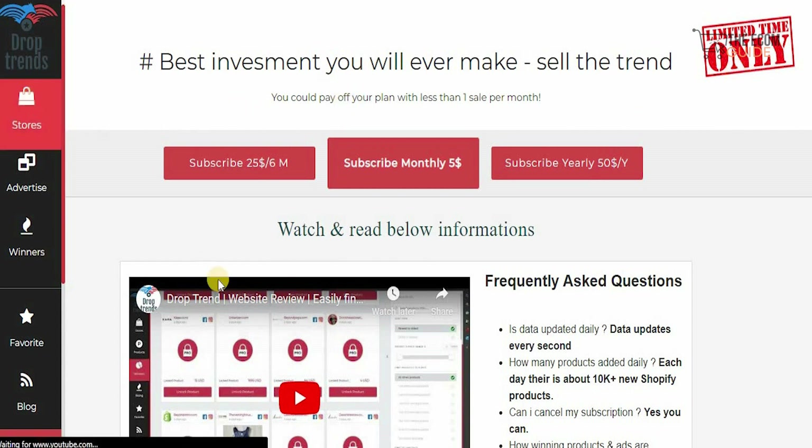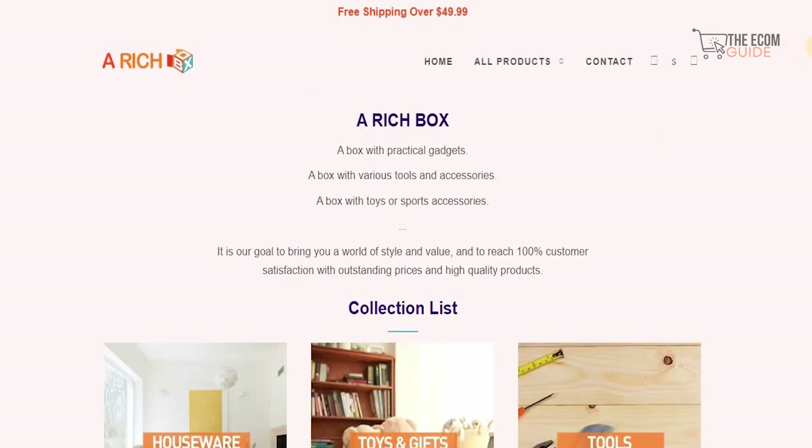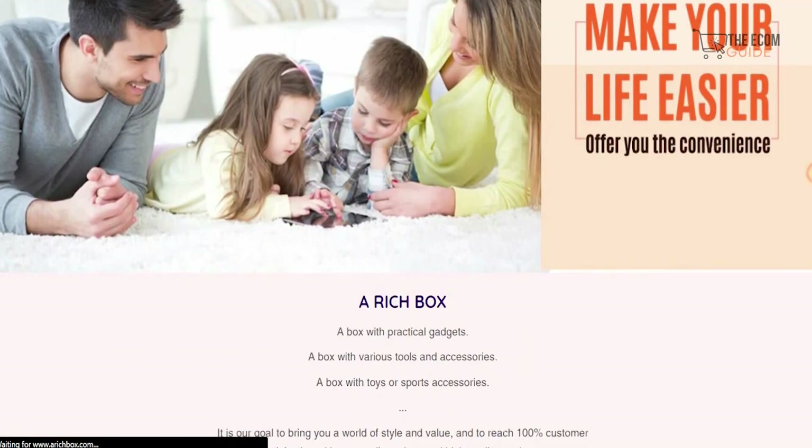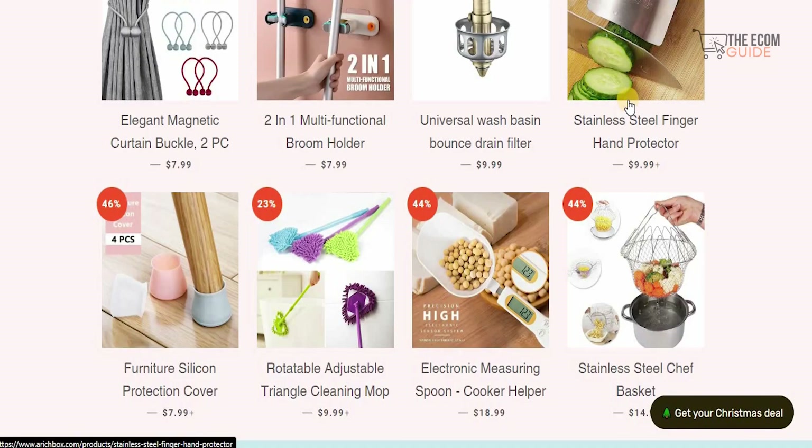One thing to keep in mind before you get into any of these elements is to make sure you do your research — go in great detail and look at different stores available on the website to understand what kind of things they're selling. For example, this particular store is selling a lot of different elements like a rich box. These are ideas you can build on for your store, and the more research you do, the better you'll get. Research and focus are the cornerstones of success for businesses across the globe right now.